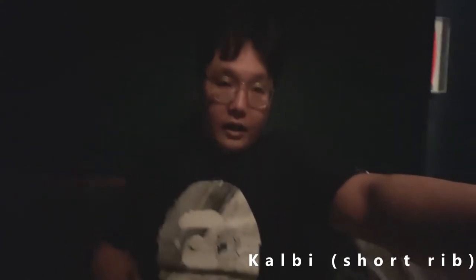Last cut — we got the kalbi short rib. I'm trying to get some light, I don't know if you can see it, really dark. But here's the kalbi short rib, let's go. Smoky, flavorful, tender, really good marinade, nice sweetness. Wow, it's really good.